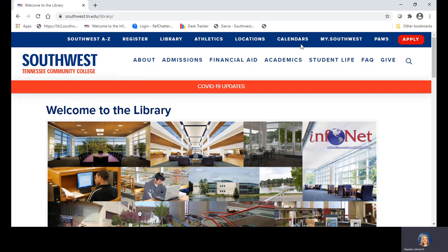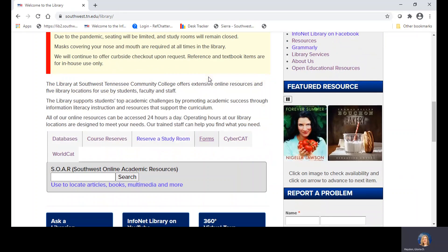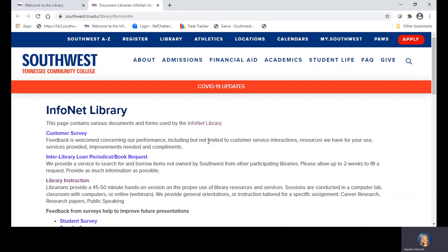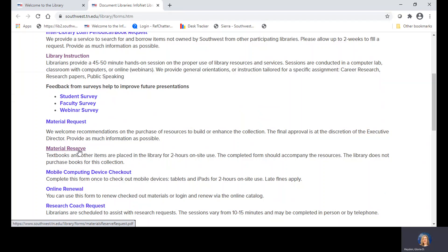It says Library along the top on the blue banner. You're simply going to scroll down the screen. About halfway down, you'll see a link to our forms. I'm selecting that and I'm looking for Material Reserve.